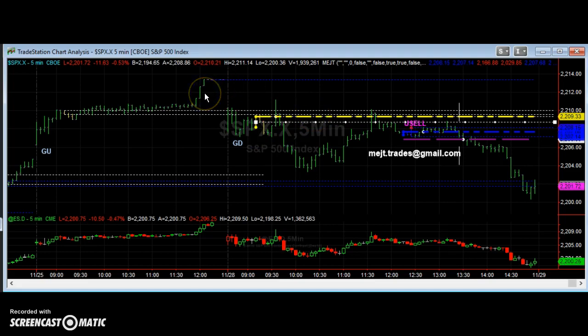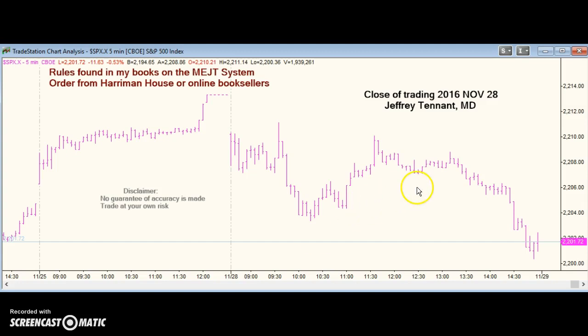Usually when you have a hole in the wall gap, the gap fills pretty quickly. You overtake the high of the wall, and that's resistance. But we had another call over the weekend that there was a good chance this was the high of the move.